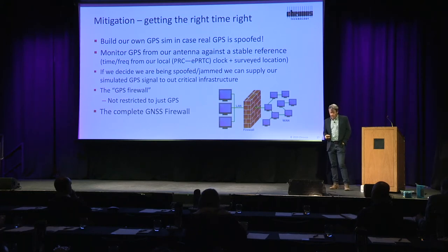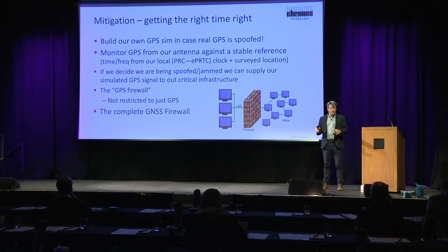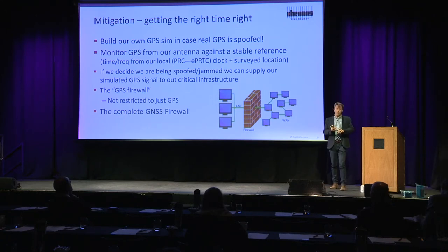We can use our generated signal as effectively a holdover signal. If we couple our own GPS simulator with a cesium that we know has been disciplined and controlled, if there is a problem with GPS — if it's jammed, or if it's spoofed, or if it goes wrong by itself, which it does sometimes — then we can stop using that signal and use our own signal.